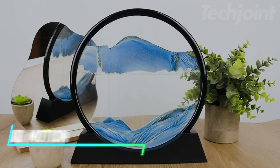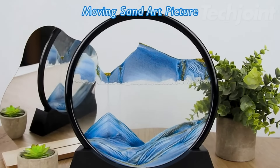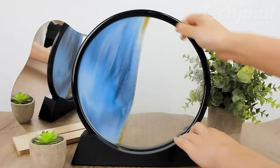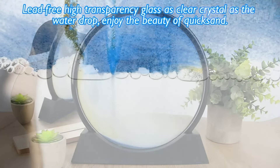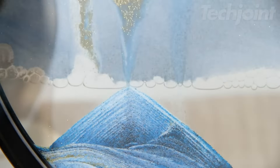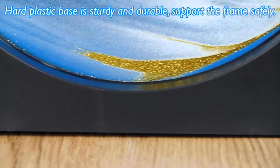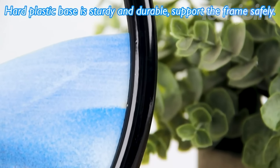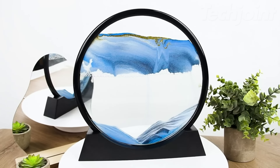This sand art liquid motion display brings a touch of tranquility and visual intrigue to any space. The handcrafted design features colorful sand that shifts and flows, creating mesmerizing patterns and ever-changing landscapes. Made with premium, plant-based pigments and durable acrylic, this sand art piece is both beautiful and long-lasting. Whether you're looking to add a calming presence to your home or searching for a unique and meaningful gift, this sand art liquid motion display is sure to captivate and inspire.